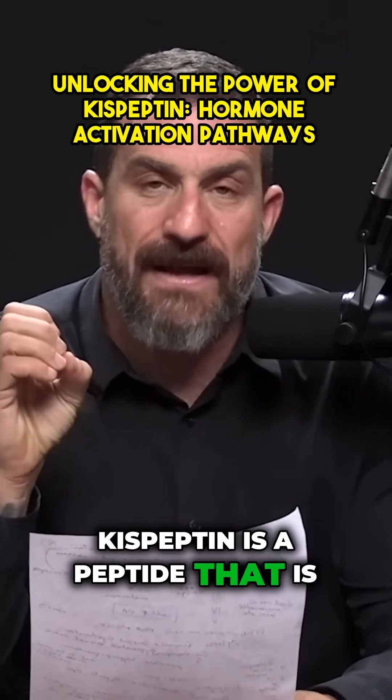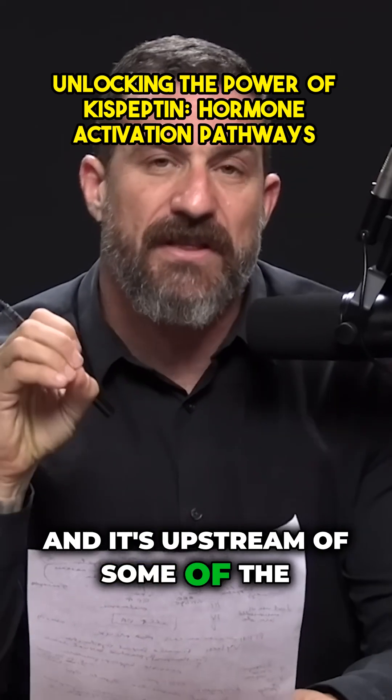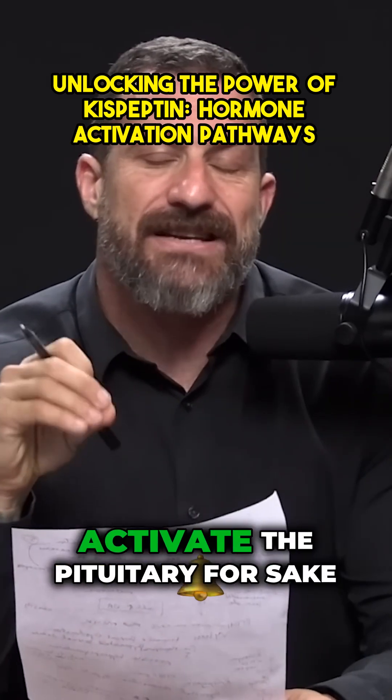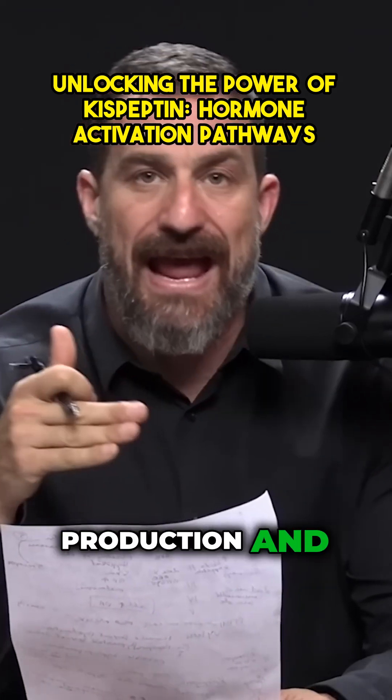Kisspeptin is a peptide that is naturally made within the brain, and it's upstream of some of the hypothalamic signals that activate the pituitary for the sake of hormone production and reproduction.